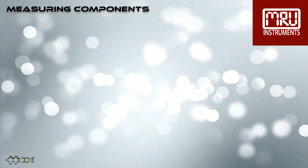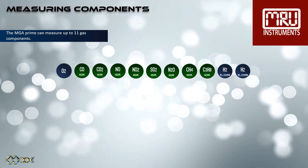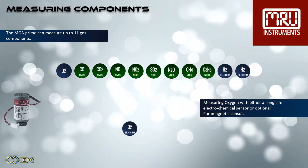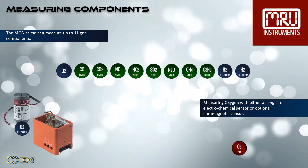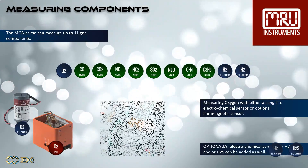The MGA Prime can measure up to 11 gas components, measuring oxygen with either a long-life electrochemical sensor or optional paramagnetic sensor. Optionally, electrochemical sensors for H2 and/or H2S can be added as well.